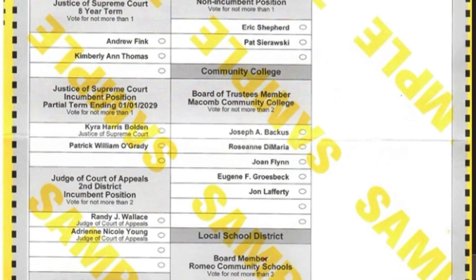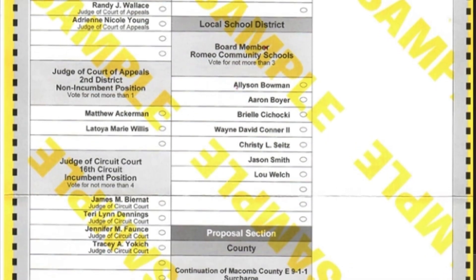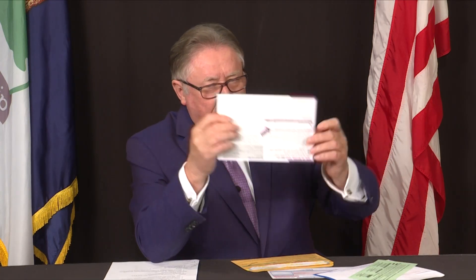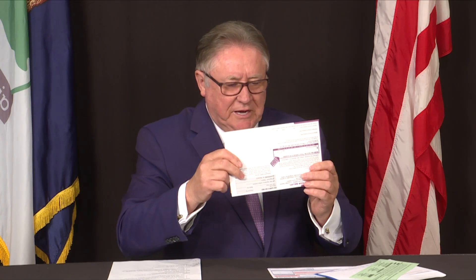Once you're done with the ballot, you put it in the secrecy sleeve with the number showing, and then you place that in the purple envelope. This has to be returned to us. You seal it, and the glue is very strong — nobody can open it until election day after 8 p.m. You put the ballot in the sleeve, then in the purple envelope, and send it back to us.